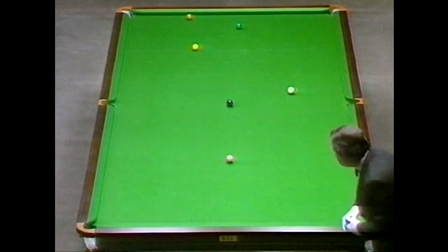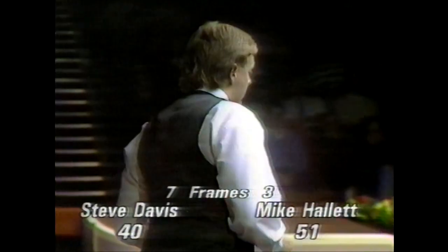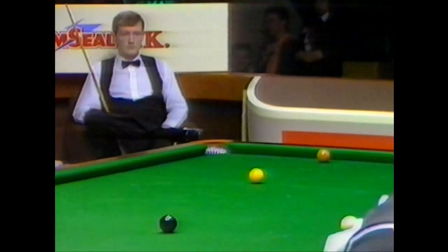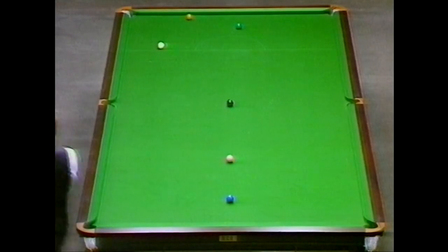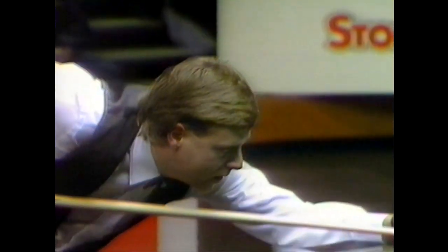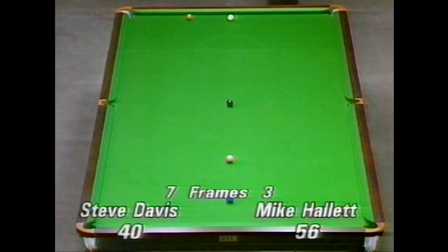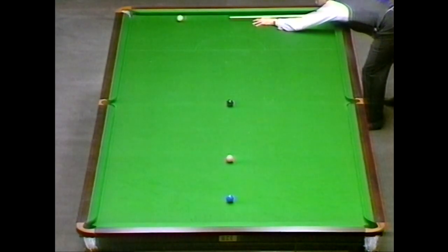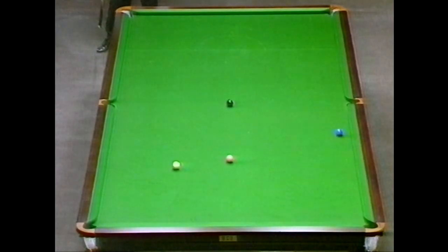Now he's in a strong position on 27, then 29. He needs green and brown. He doesn't want to be playing anything too ambitious on the brown — just make sure it goes in. Thirty-six. Now take as much care on the next shot and not leave Steve Davis a chance of an easy snooker. Mike Hallett on 36.